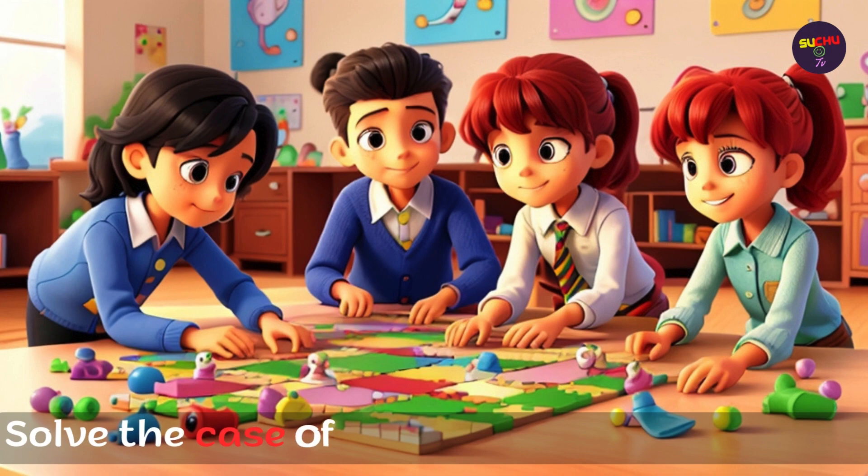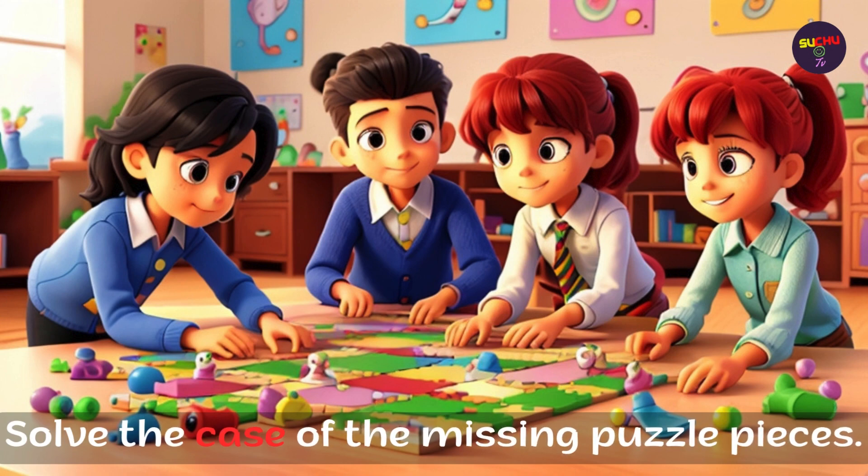Solve the case of the missing puzzle pieces.